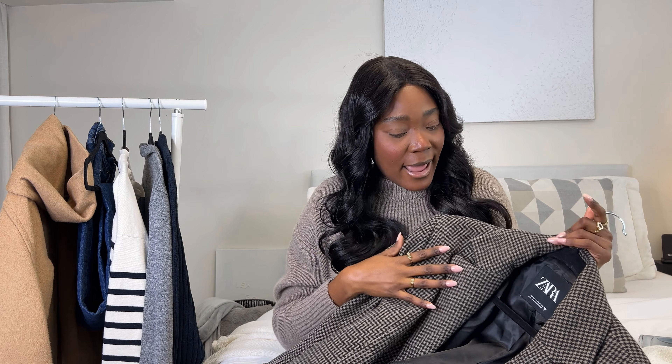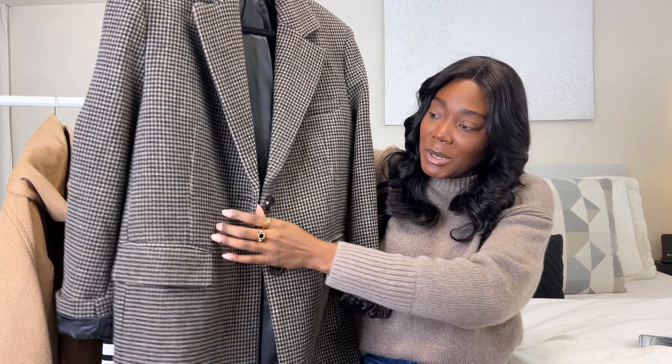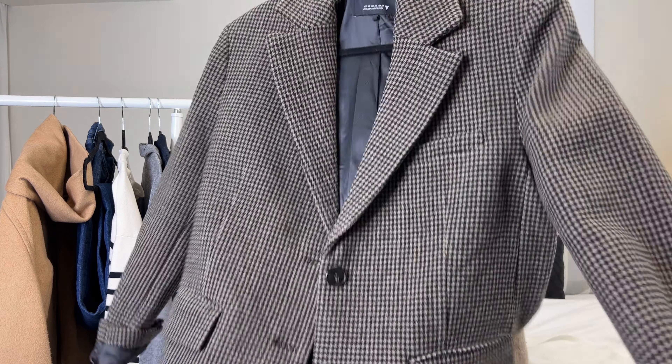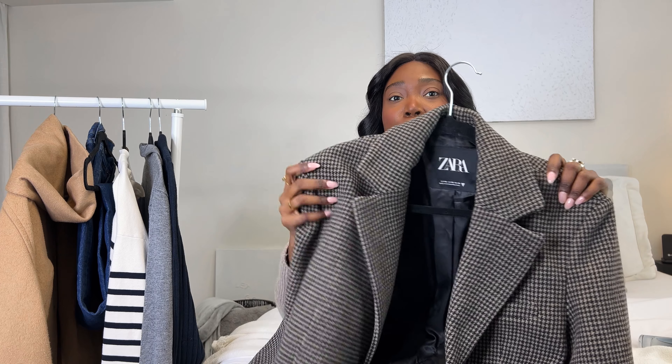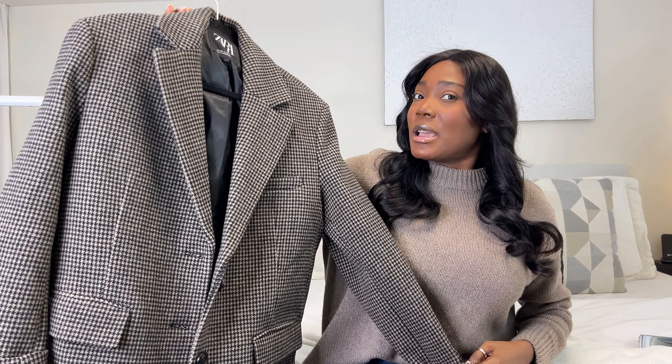Also from Zara, which I picked up late last year, was this herringbone-pattern single-breasted blazer. It is so heavy — the material is so thick. I've worn this without a coat in cold Canadian winters, and it kept me warm. It has very structured shoulders with shoulder pads, giving you a structured look. It can also appear a bit boxy, if I'm being honest, but I like it — it's a bit oversized.